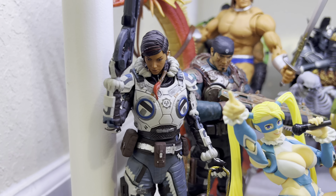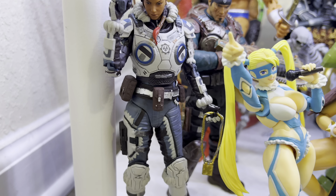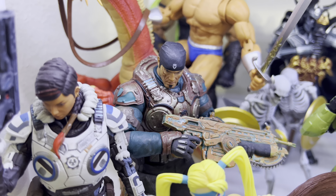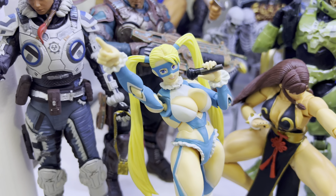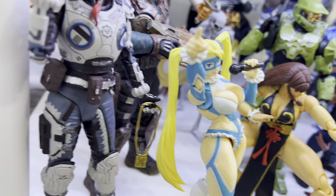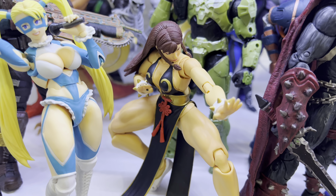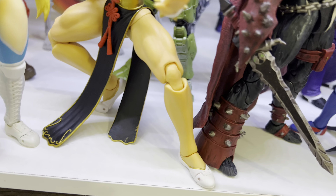Here we go with Kate Diaz from Gears 5. I really like this character — Storm Collectibles always kills it with their video game figures. My boy Marcus Phoenix right there. And I got Rainbow Mika from Street Fighter 5 — SH Figure Arts did some really good stuff with their Street Fighter figures, but I like Storm Collectibles more. Speaking of Storm Collectibles, here's the Storm Collectibles Chun-Li — dear God, those thick thighs.